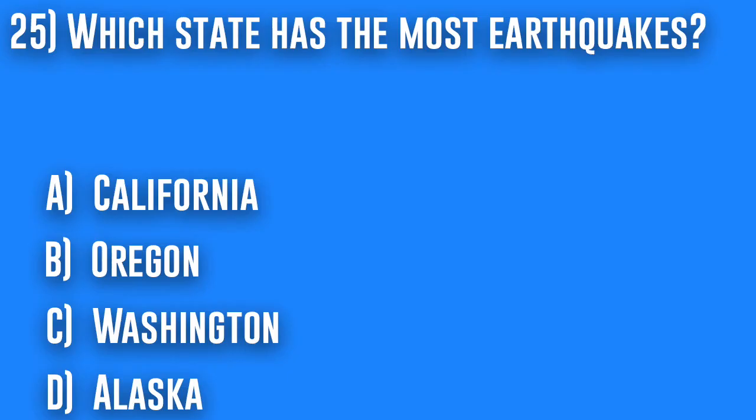25. Which state has the most earthquakes? A. California, B. Oregon, C. Washington, or D. Alaska.